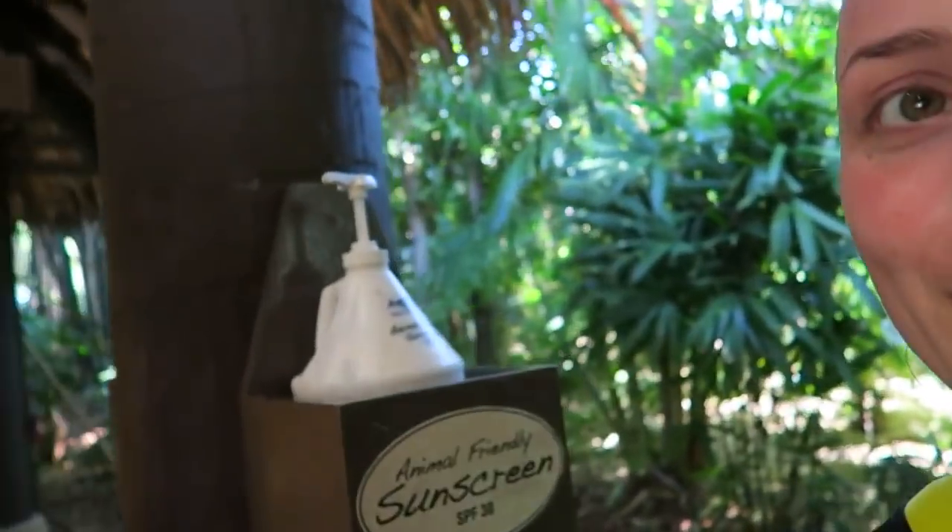Being out in Florida in the hot sun you obviously need to protect your skin, but because you're interacting with animals you need to make sure that the sun cream you're wearing is animal friendly. Discovery Cove actually has these big sun cream dispensers dotted all around the park for you to use, and that is completely free and included in your ticket.